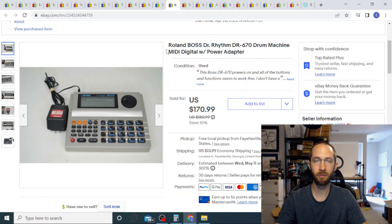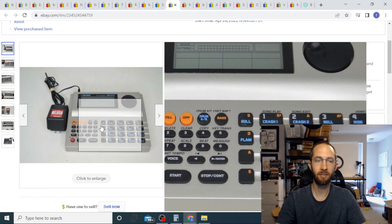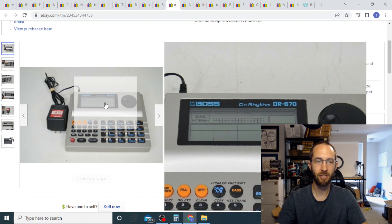This is another piece of music equipment from that same yard sale — also ten dollars. This sold for full price, $170, no best offer. All I did was plug it in, press some of the buttons, the display changed, and that's what I put in the listing.